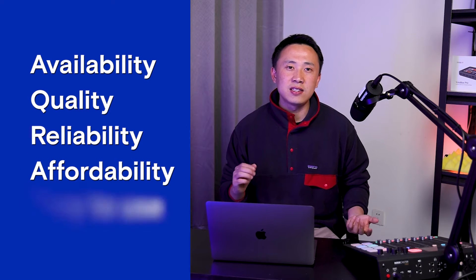Now we'll cover five key factors: availability, quality, reliability, affordability, and ease of use.